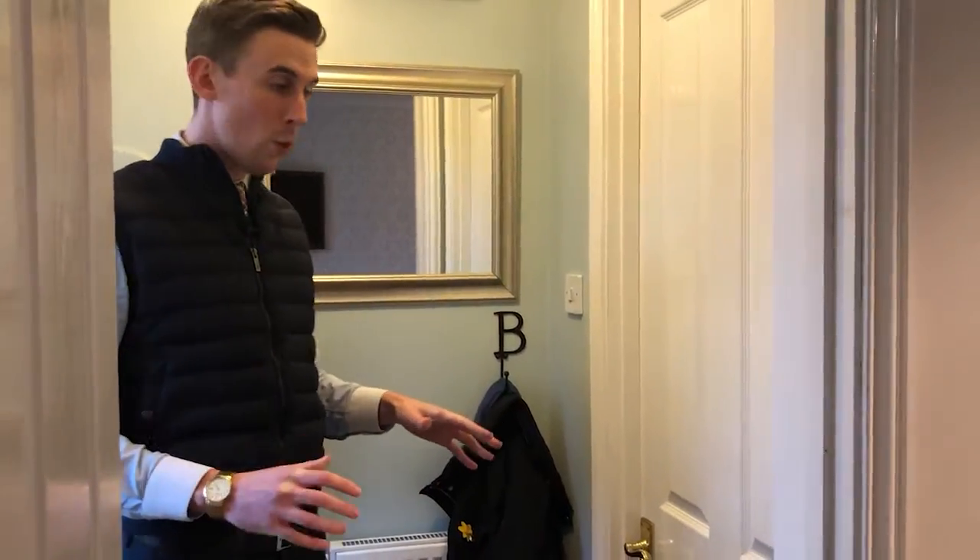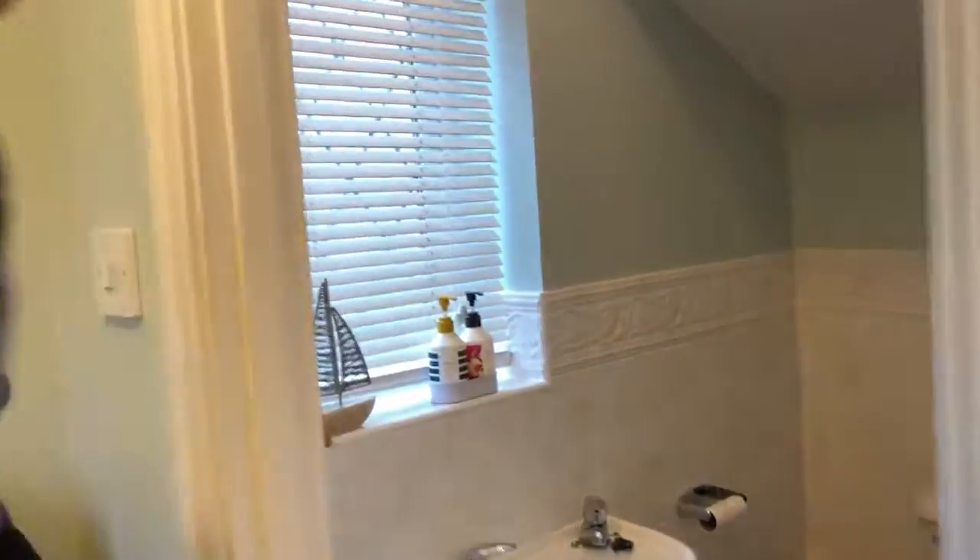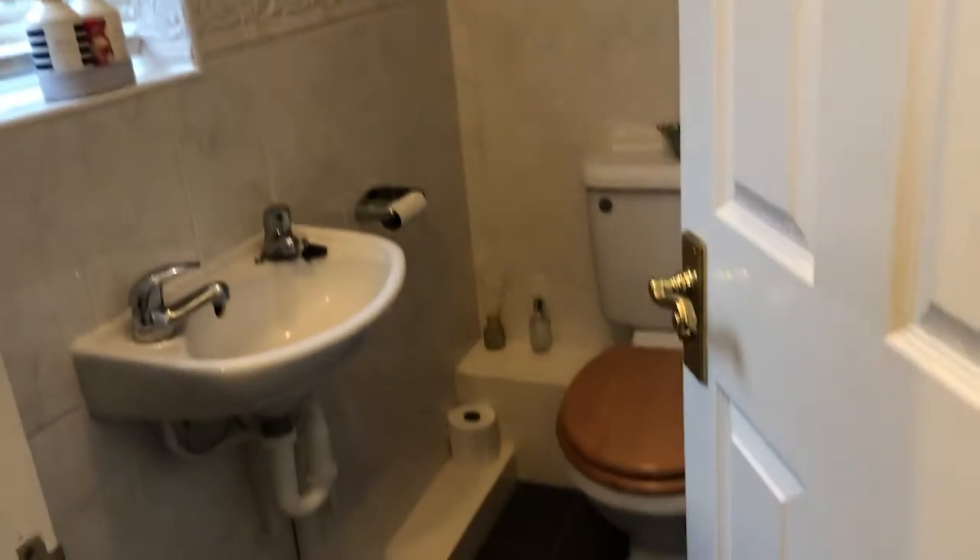As you come into the property, the hallway welcomes you in, with the downstairs WC straight ahead. It's always handy to have two toilets — one downstairs, one upstairs — especially for family living. A good feature is also the window to the side to help with ventilation.